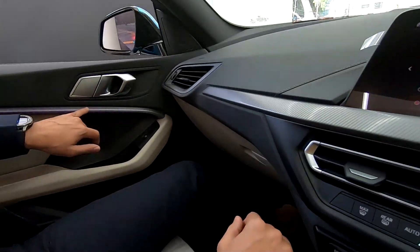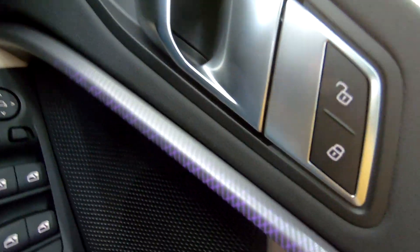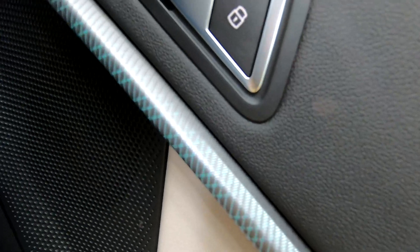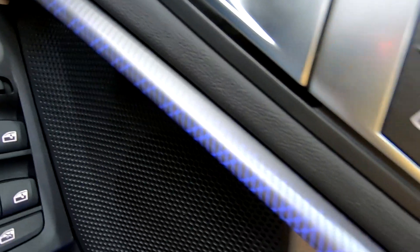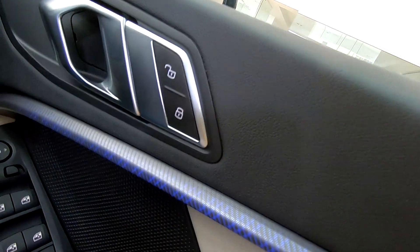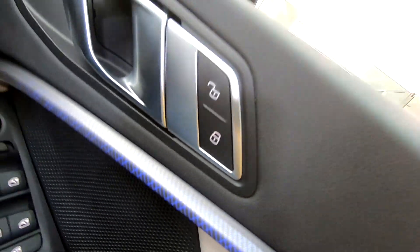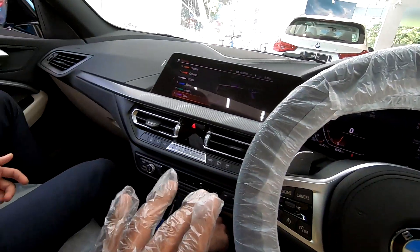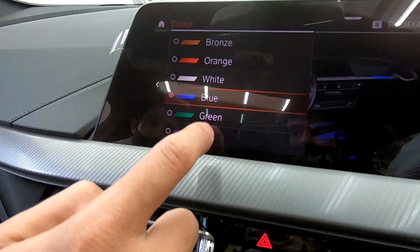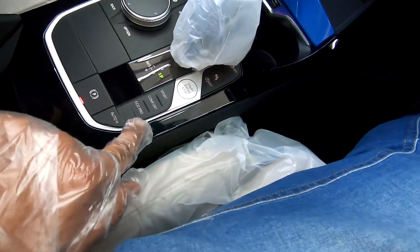One of the new highlights is the illuminated trim with ambient lighting — you can see the light is actually glowing over here. I'm just changing the color for you, and now it's green. In other cars like Skoda you can actually see the LED strip, but here they have integrated the lights into the weave itself, and it looks amazing. You can also choose the colors — bronze, orange, white and different color options for the interior ambient lighting.